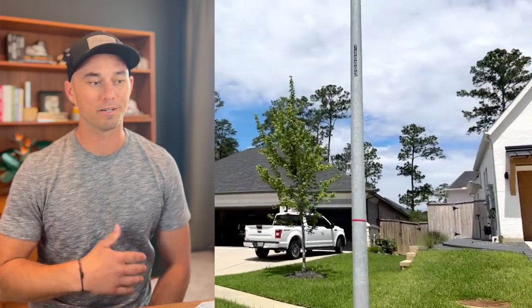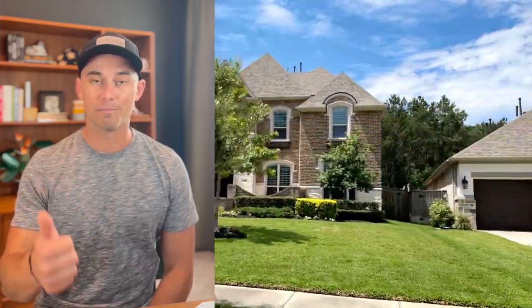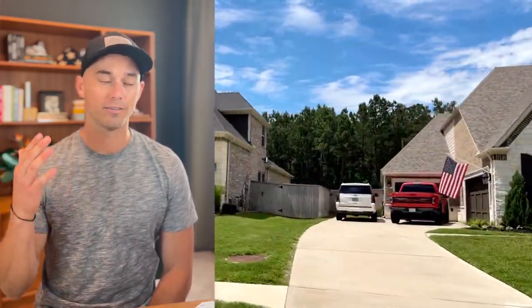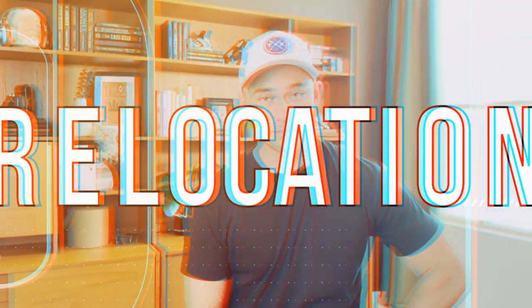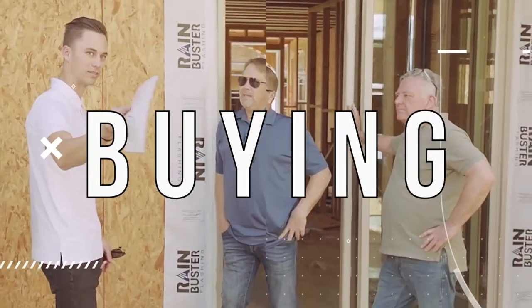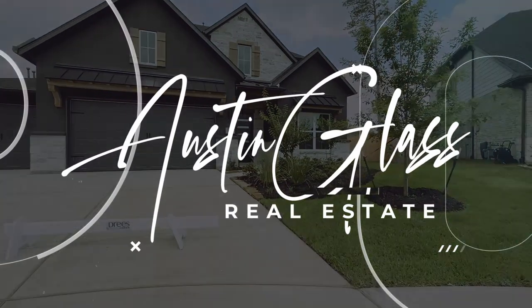This is going to be a very simplified tour of Wood Trace — an about me type overview — because there are all kinds of different videos of people driving through the community, but I actually live here. I wanted to give you an overview of the maps, the restaurants, stores around, and what the lifestyle actually looks like without it being highly edited and refined. My name is Austin Glass, I'm your Houston real estate agent, and let's jump into this tour.